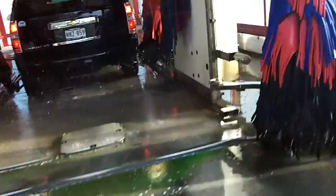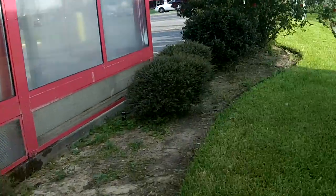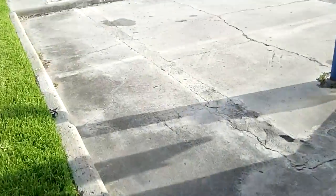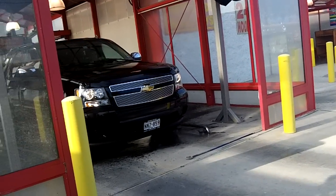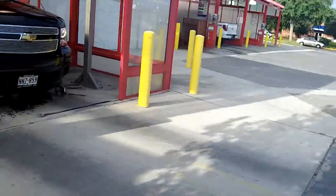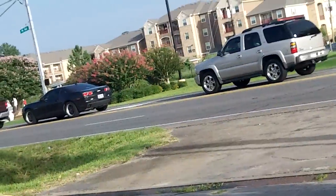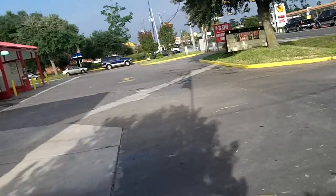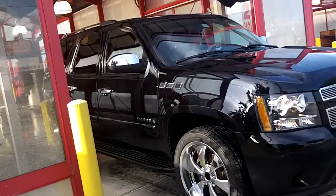And there goes the rinse. That's nice. I hate that buzzer. Okay, and there's the 2007 colors of the Chevy. That was a good car wash.